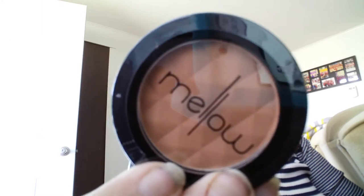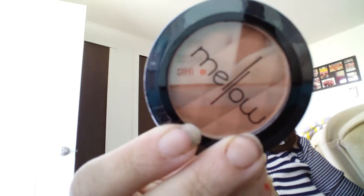And last but not least, if I can open it out of the bubble wrap — this is Mellow, and it looks like it's a blush, maybe a bronzer. That's a very pretty color.